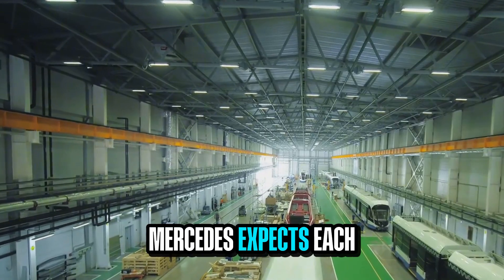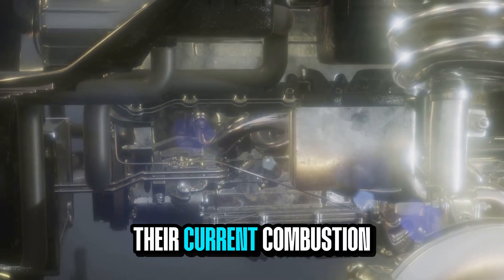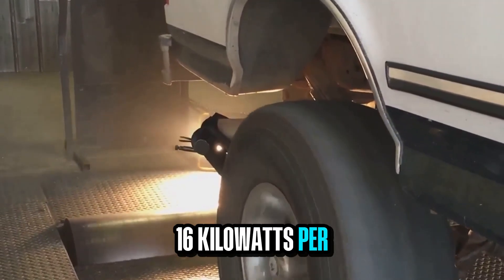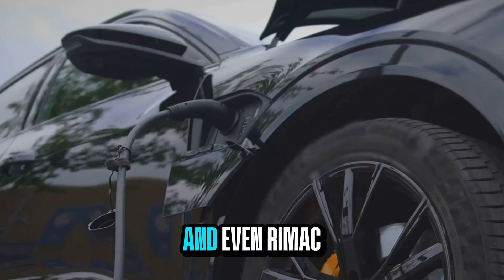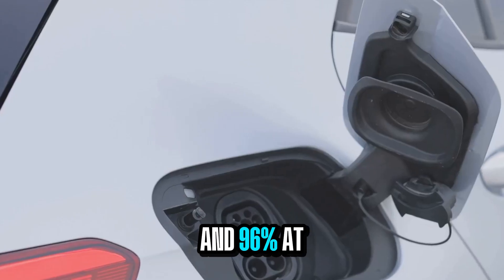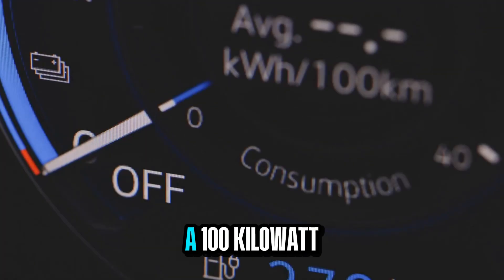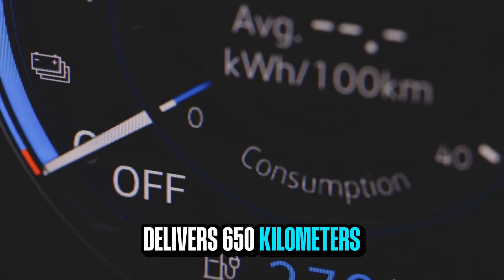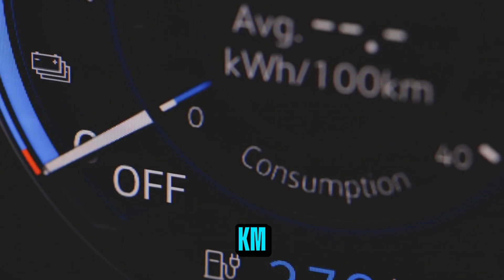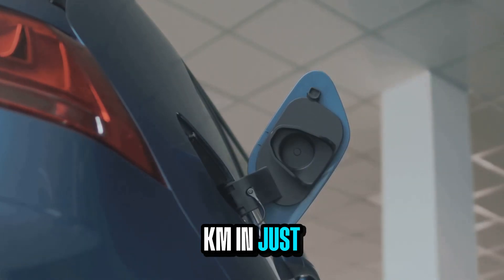On cost, Mercedes expects each motor-gearbox-inverter unit to hit under 3,500 euros at scale — less than their current combustion setup, and dramatically more effective. With a peak power density of 16 kilowatts per kilogram, it actually beats Tesla, Porsche, and even RIMAC on practical performance metrics. WLTP ratings show 93% average efficiency and 96% at peak. Energy draw in city traffic slips under 18 kilowatt hours per 100 kilometers, meaning a 100 kilowatt-hour battery delivers 650 kilometers of range. Even the smaller 80 kilowatt-hour version clears 520 kilometers. And when it's time to recharge, 350-kilowatt fast charging adds 250 kilometers in just seven minutes.